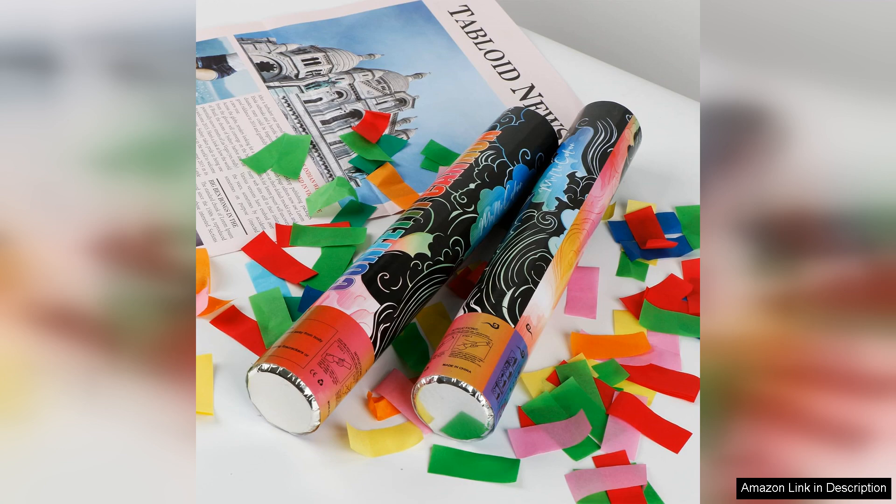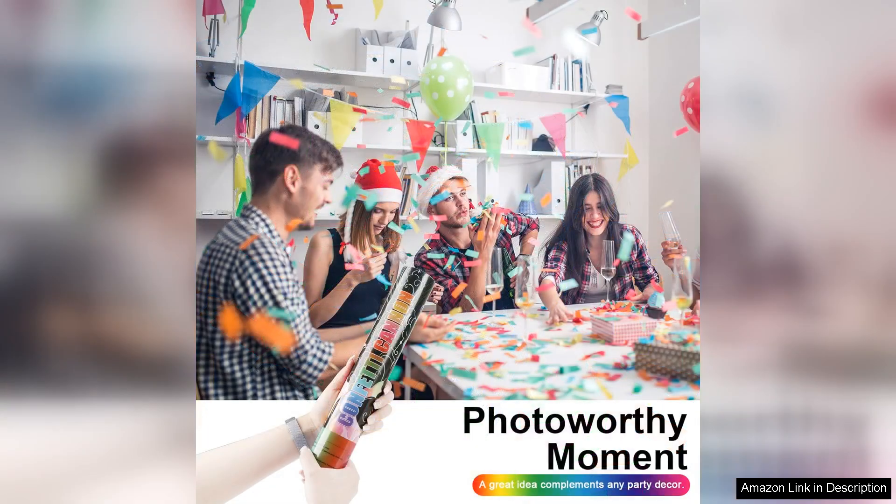Each cannon offers enough confetti to make a significant impact, so they're perfect for birthday parties, weddings, baby showers, or any festive gathering. The variety of colours provides endless possibilities for matching with different themes.